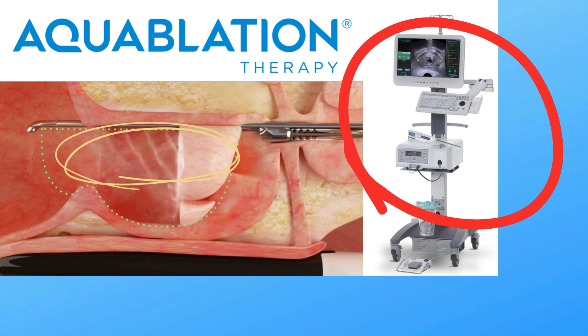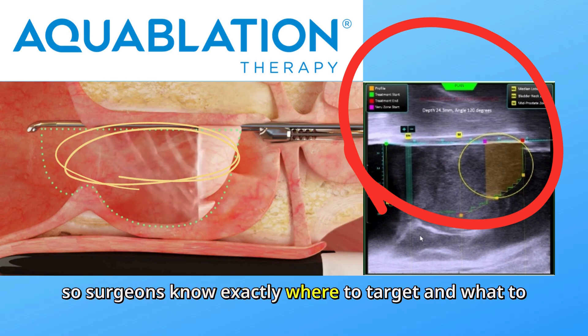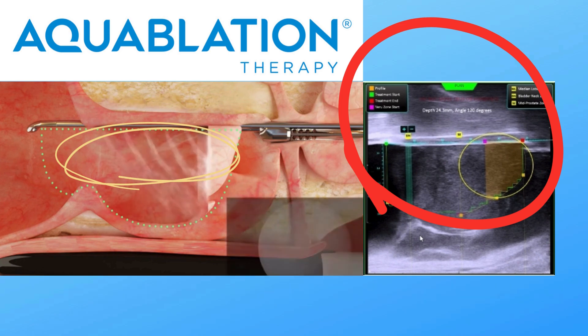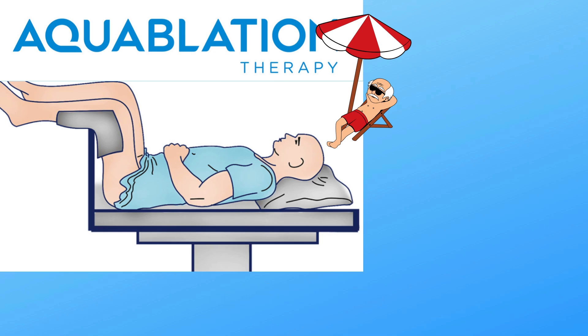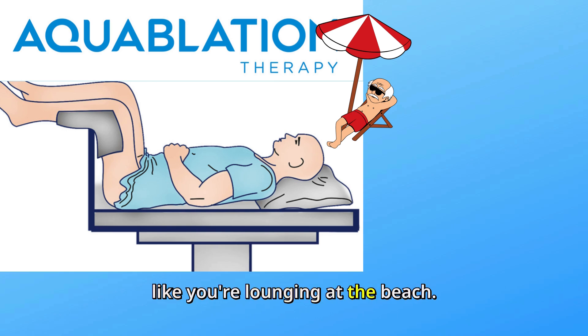And the best part? It's guided by real-time imaging so surgeons know exactly where to target and what to avoid. Here's how it works: the patient is placed in a comfortable lithotomy position, legs up, like you're lounging at the beach.